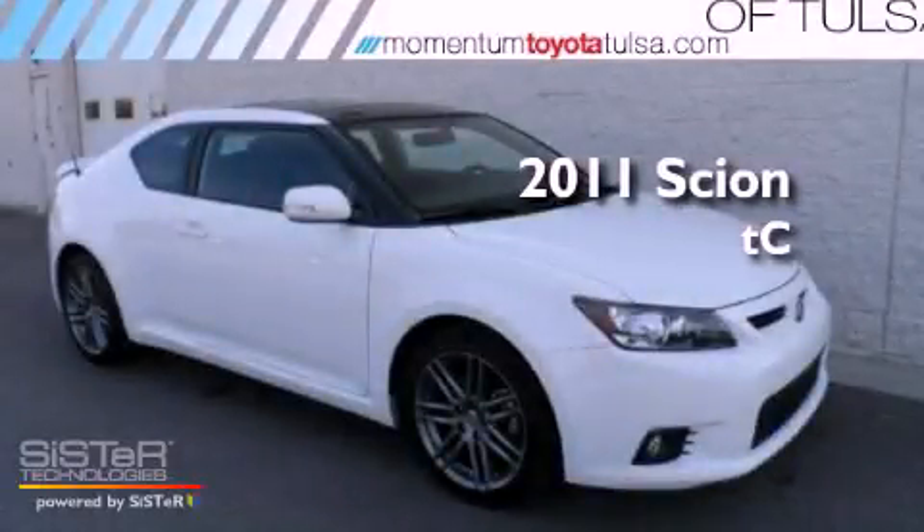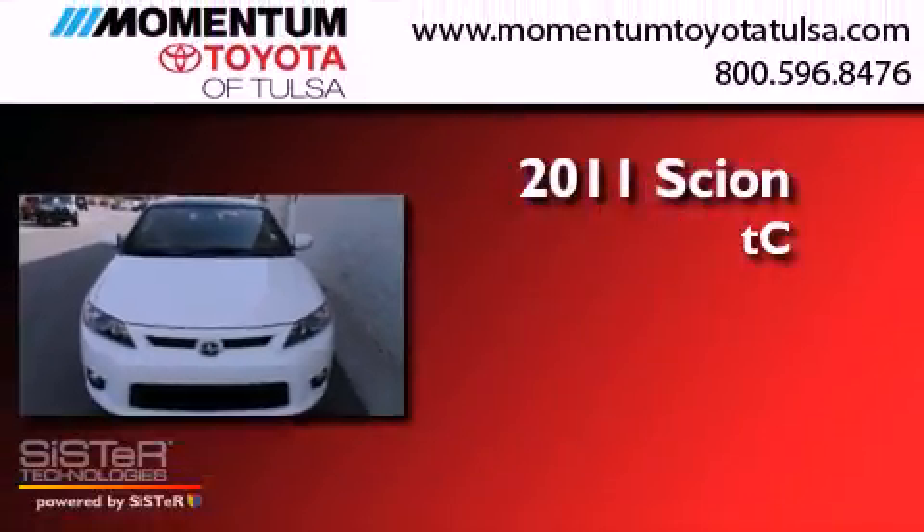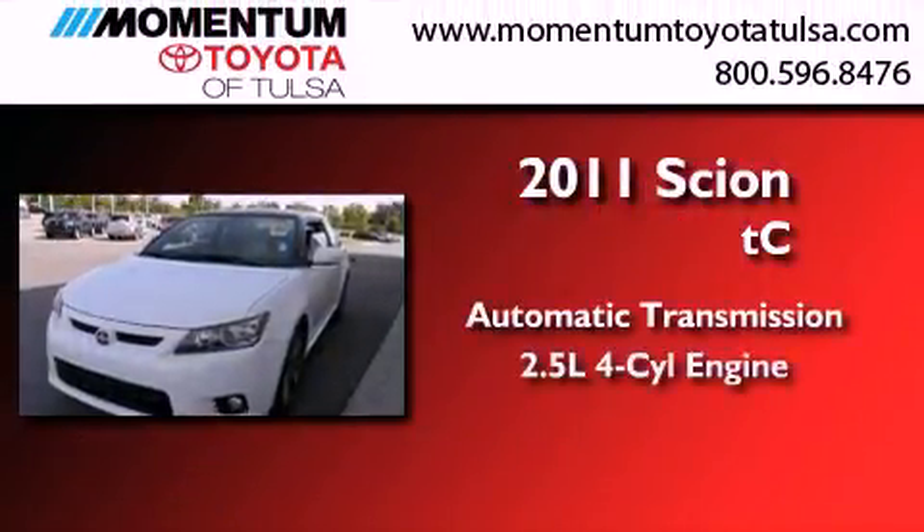This is a certified pre-owned 2011 Scion TC. This coupe has an automatic transmission and an inline 4-cylinder engine.